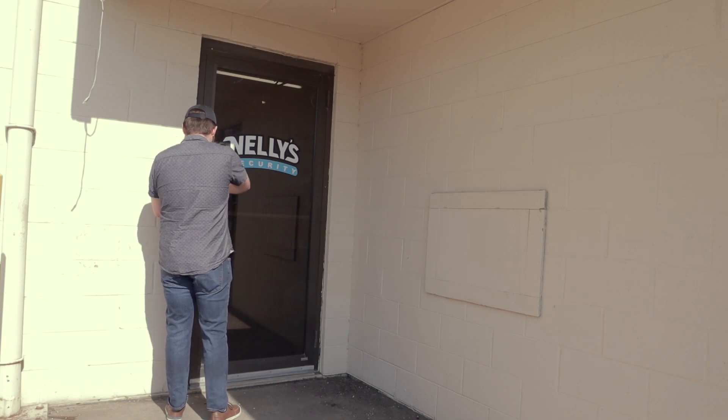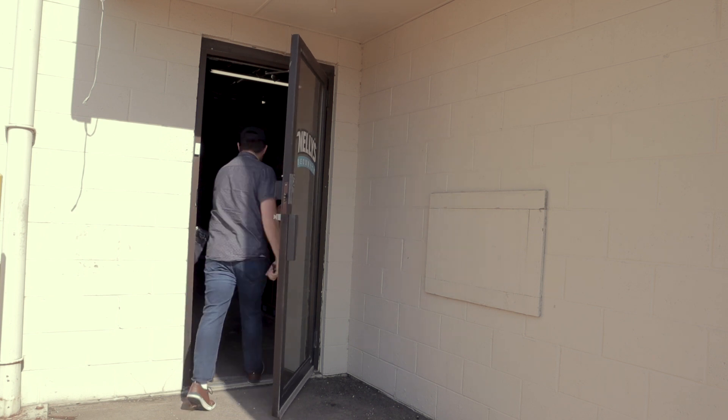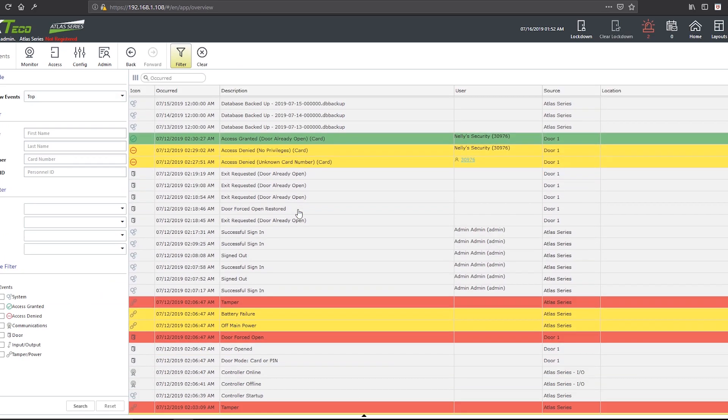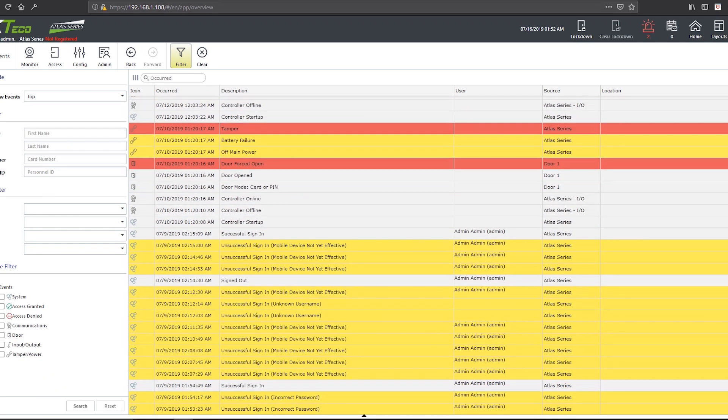Access control is ideal for almost any small business scenario. Have you ever wanted to track when people come in and out of your building, or when people access certain parts of your building? With access control, you can easily keep tabs on all of these statistics. But as the name implies, these products not only allow you to track access, they allow you to really take control of it.